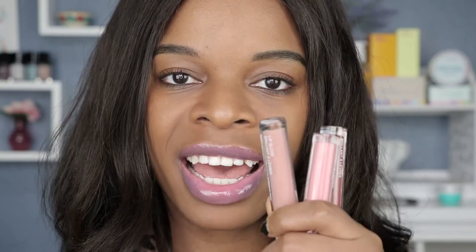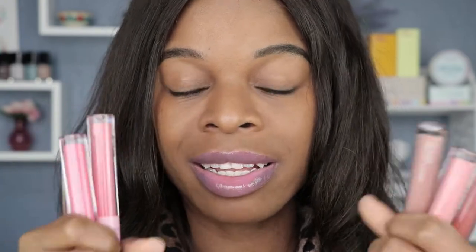We just finished swatching the other three. As I was swatching, I realized I wasn't really smelling coffee anymore, and then I looked at the tube and realized these are the Ice Cream B set, not the Coffee Cat set. So the first three I swatched are the Coffee Cat lip glosses, and these pink ones are called the Ice Cream B lip glosses. I just found that out and wanted to let you guys know.